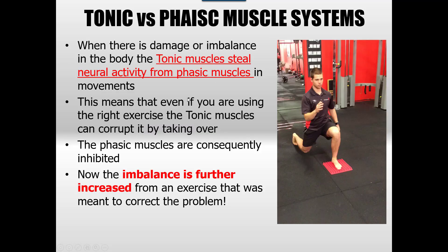Basically, when there's damage or an imbalance in the body, the tonic muscles go into hyperdrive and try to correct everything. That's just their tendency. They corrupt the way you move and the way that you perform the exercises you're using.